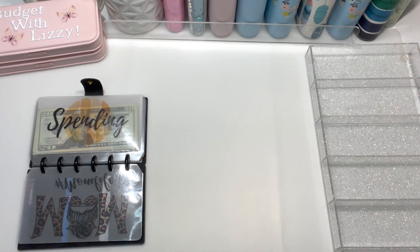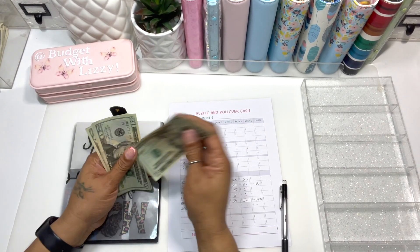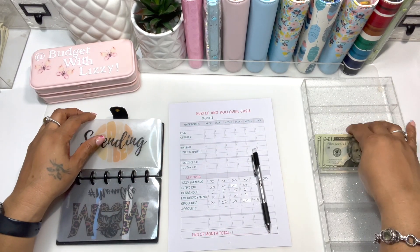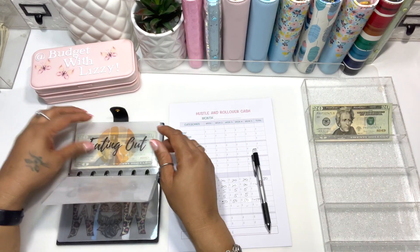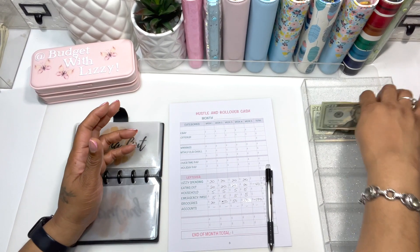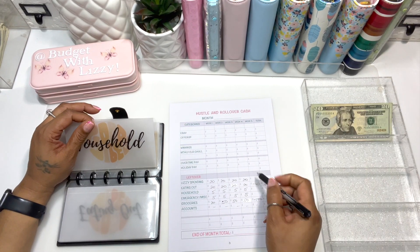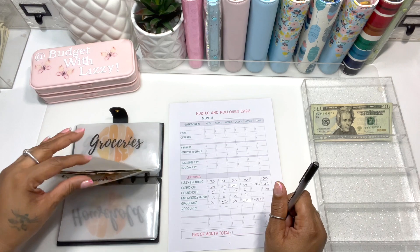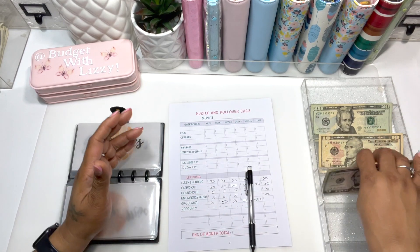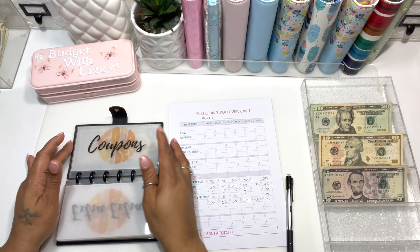Miscellaneous had $20 left and giving was nothing, so we're going to stuff back. Looking at the hustle sheet, leftover amounts are: $80 in spending, $40 in eating out, $20 in household. Emergency has $10, and groceries and giving are both zero. Total wallet leftover comes to $170.